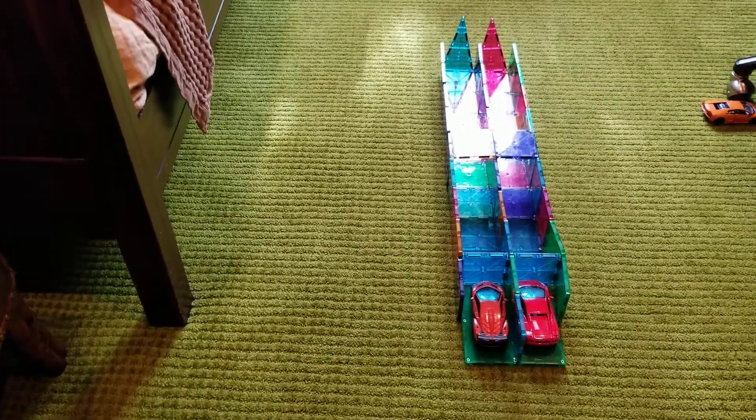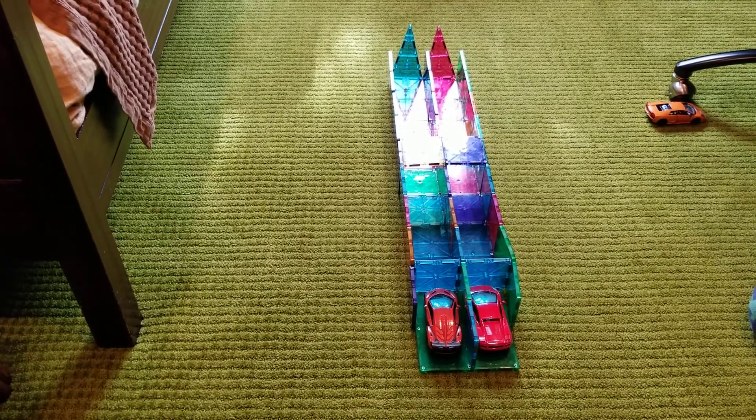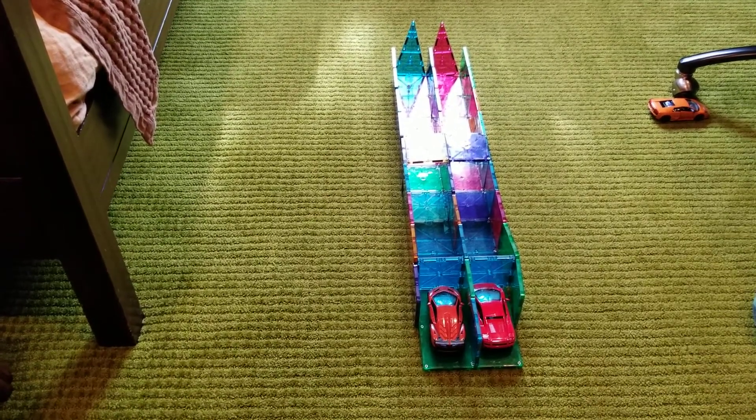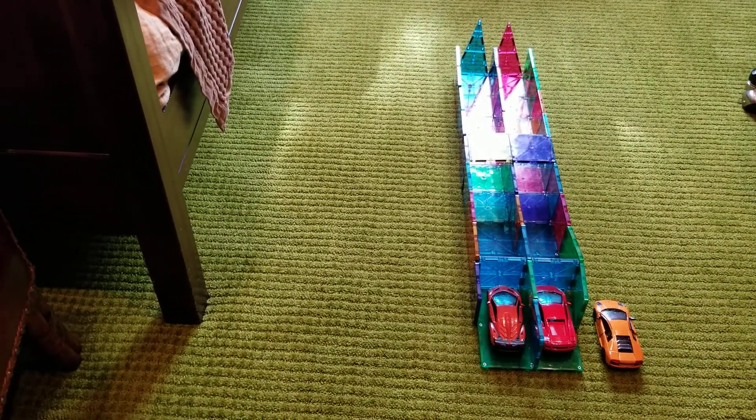Hello everybody. Today, our first video of 2021 will be a mini science experiment. I quickly bought three Lamborghinis. I'll win the third one right here. They'll be racing to see if they're the same.